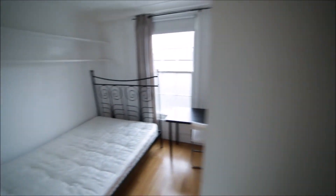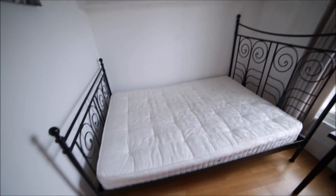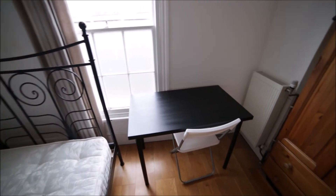And now we're going to bedroom 4, which is for rent. It's a very nice and cozy room with a double bed. We have some shelves above the bed. Here's the desk and the chair. Wooden floor. Here's the wardrobe, so you can store all your clothes here.